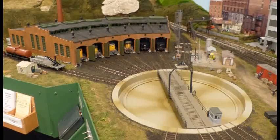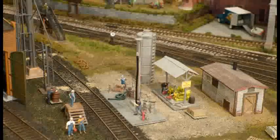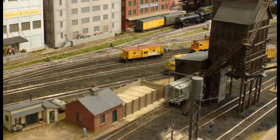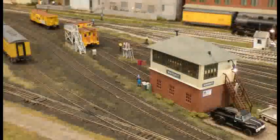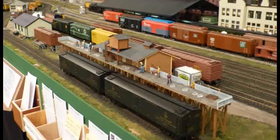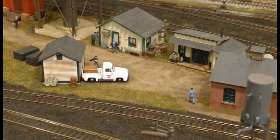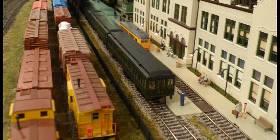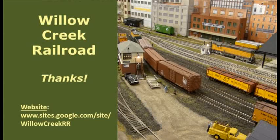So there you have it. A Yardmaster's job on a model railroad is fun and challenging. In this video, we've seen how the Waverly Yardmaster handles two departing trains, builds a third train scheduled to depart later, and handles one arriving train — but this is only the beginning of the operating session. In a typical two and a half to three hour operating session on the Willow Creek, the Waverly Yardmaster will handle a total of eight or nine departing trains and eight or nine arriving trains, plus servicing local industries. If you like to juggle trains, cars, and schedules, the Yardmaster's job is for you. This completes another video about operations on the Willow Creek. I hope that you've enjoyed the fun at Waverly Yard, and as always, thank you for visiting the Willow Creek Railroad.